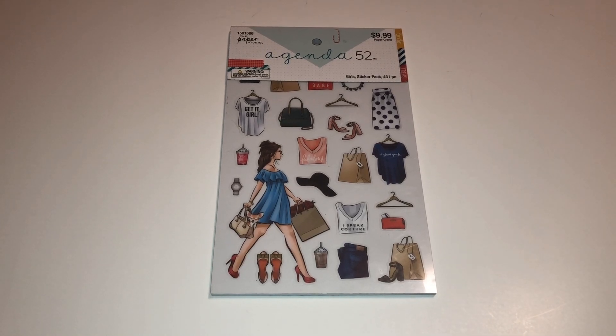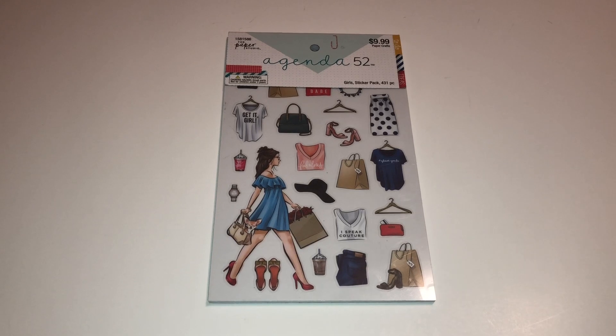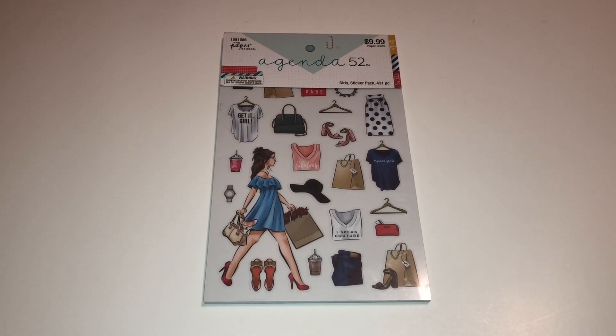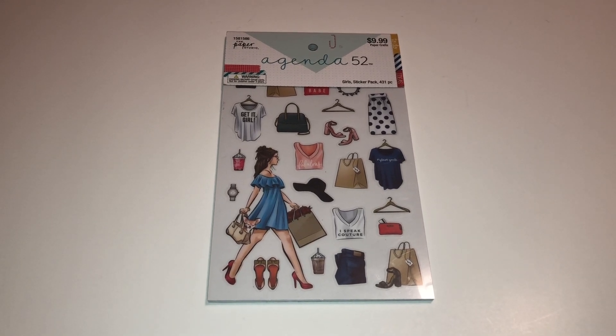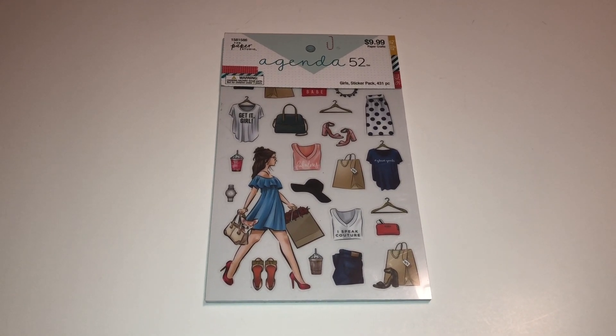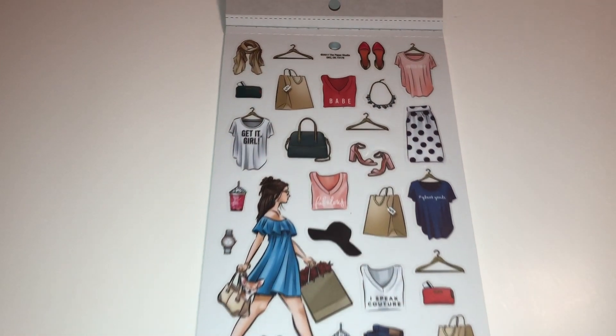Hopefully you'll be able to find it if you really love it. Otherwise, the Happy Planner has a line with all these gorgeous ladies on there and the style is just like this, so if you like this and you can't find it, definitely check it out. Alright guys, let's begin — the first page is amazing!